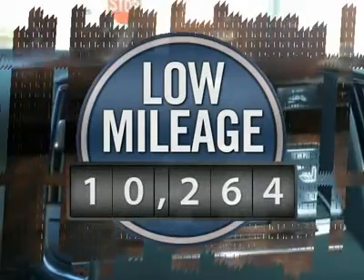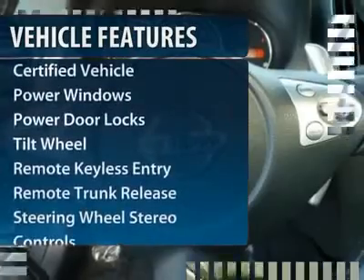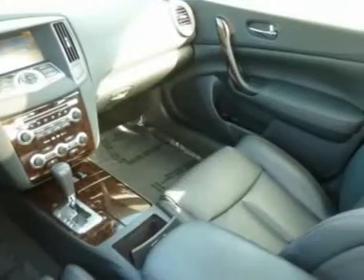This vehicle has less than 15,000 miles. Here are some of this vehicle's great options: traction control, anti-lock braking system, navigation system, power passenger seat, power steering.